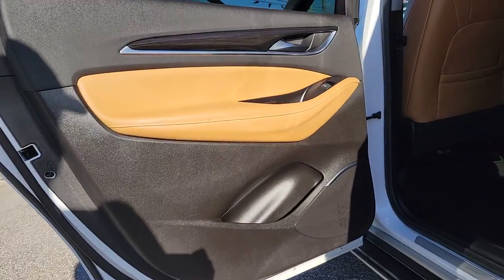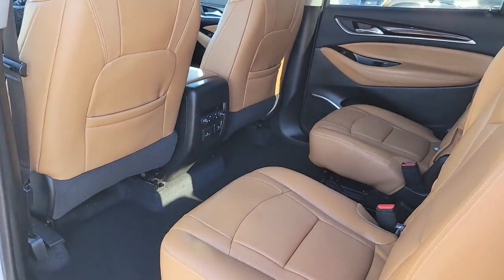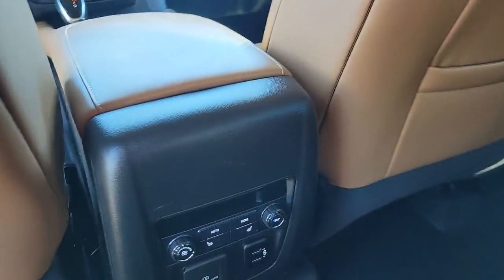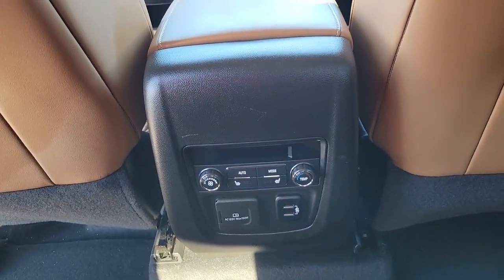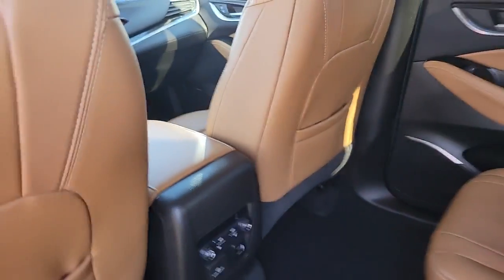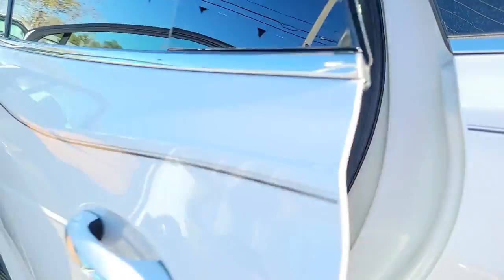The following are some of this vehicle's highlighted options: navigation system, power liftgate, electronic stability control, aluminum wheels, seat memory, trip computer, power windows, bucket seats, four-wheel disc brakes, power steering.